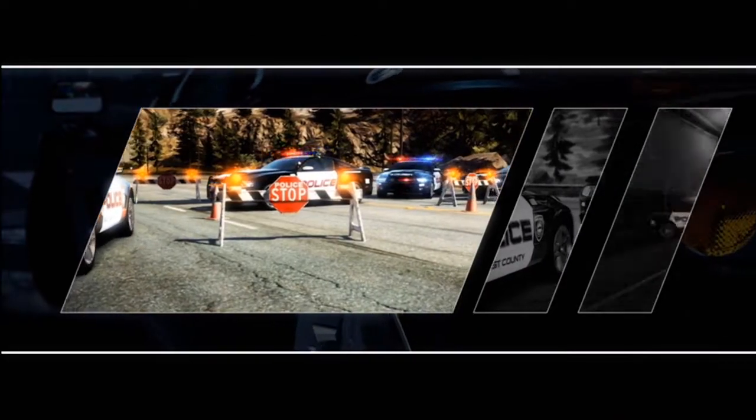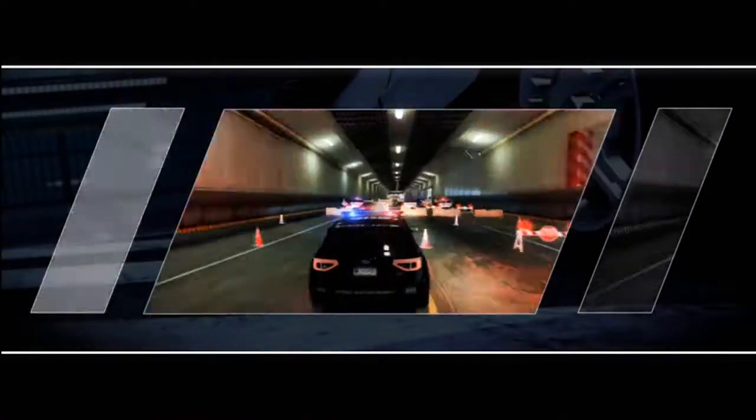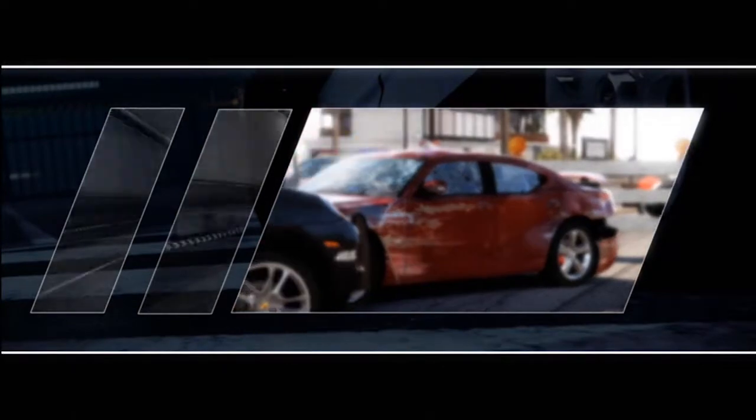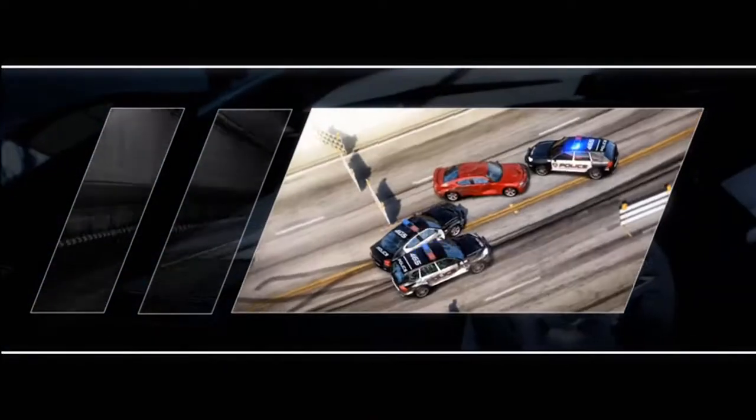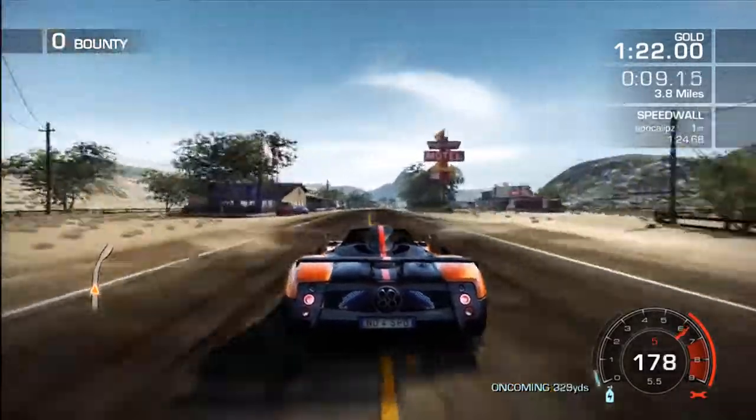With EMP Burst, portable spike strips, jammer, roadblock, and support for your personal arsenal, this game rules as an online racer. You basically create havoc on the road and leave your opponent with no remorse. The perks are amazing in this game no matter what — my favorite is the EMP Burst.